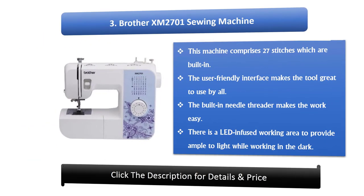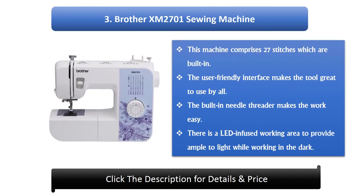Number 3: Brother XM2701 Sewing Machine. This machine comprises 27 built-in stitches. The user-friendly interface makes the tool great to use by all. The built-in needle threader makes the work easy. There is a lit working area to provide ample light while working in the dark.